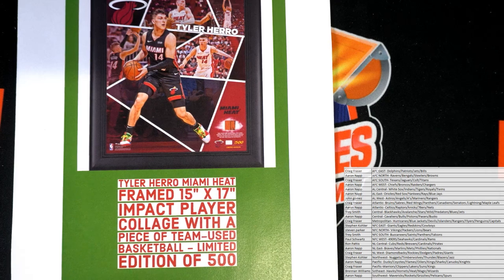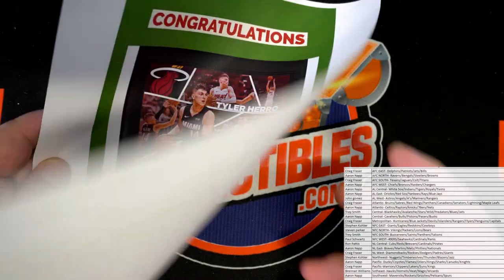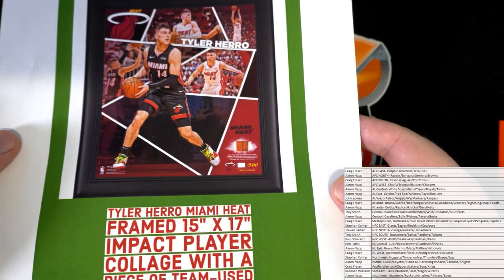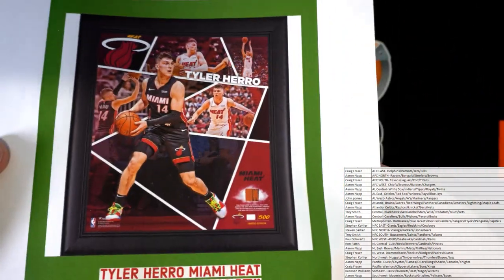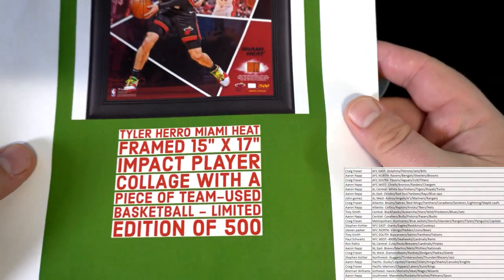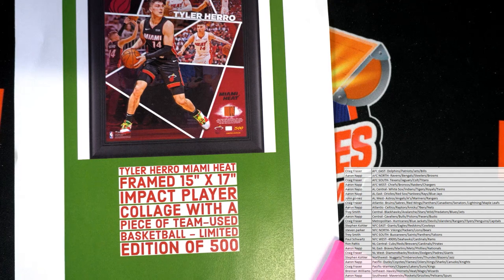It's a 15 by 17 collage with a piece of team-used basketball. Nice — limited to 500. We like this in the Black Friday stuff, so that's cool. Tyler Hero Heat — didn't let the guy start, man, he's a beast. I collect his cards too, by the way. Let's see who's got the Heat over there. A lot of the frame stuff that comes out of these is real cool.